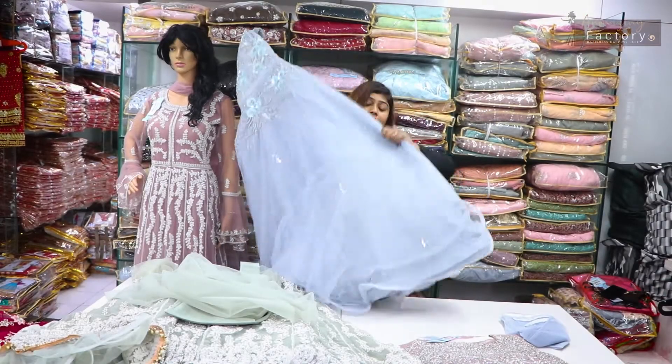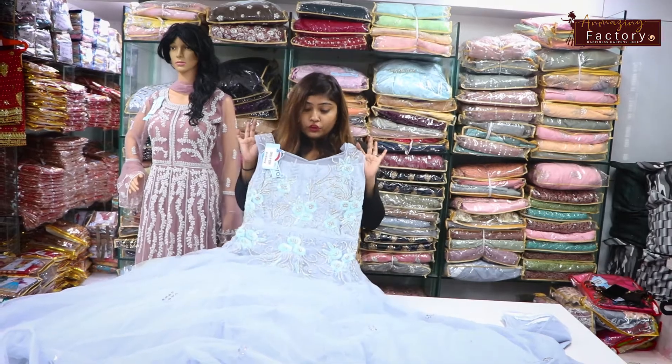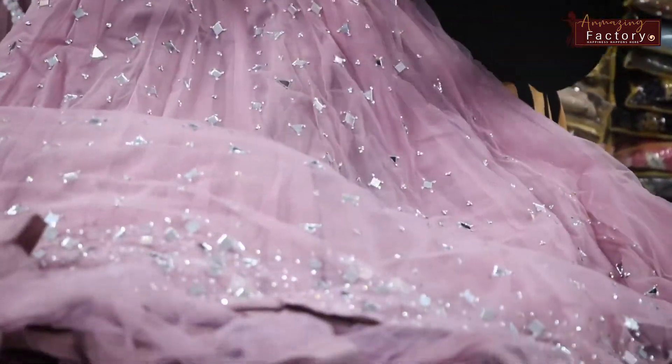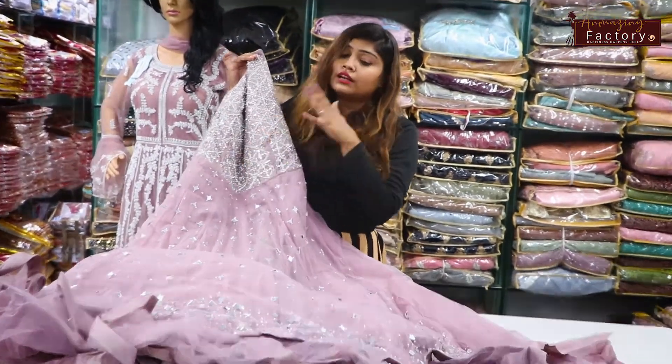You will get a long gown in net fabric. This is a very beautiful Barbie gown. You also get mirror work and stone work.